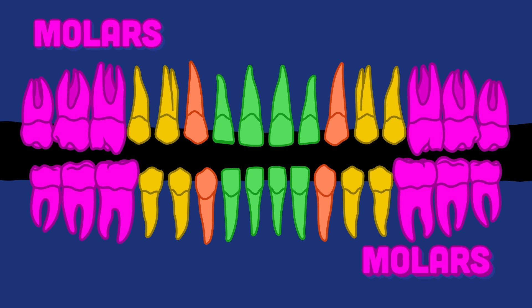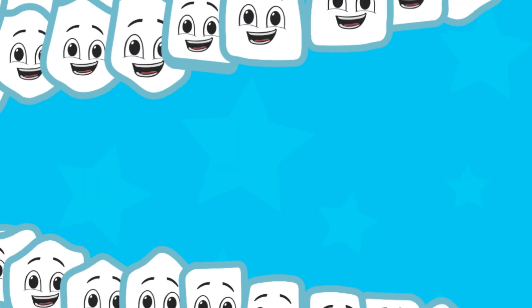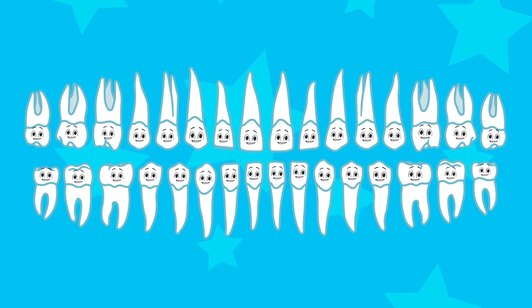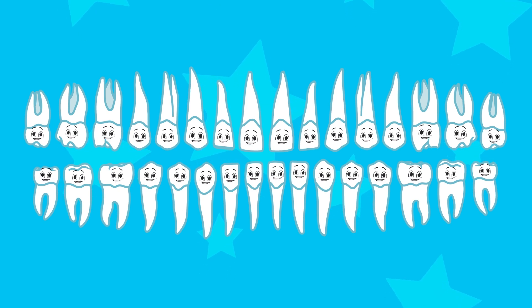Molars are your biggest teeth and the last to chew your food. There are twelve inside your mouth, this fact is very true. We're your teeth, we're your teeth, your digestive system star. We hope you listen well and you learn just who we are.